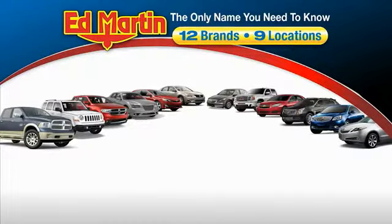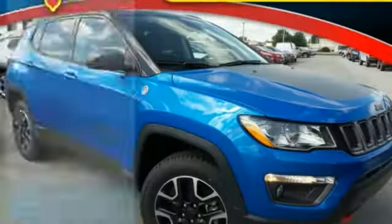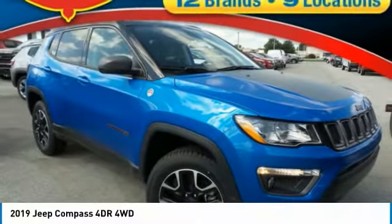Thank you for clicking our video. You can also shop over 4,000 more cars and trucks online at edmartin.com. Make a great choice today with the 2019 Compass.